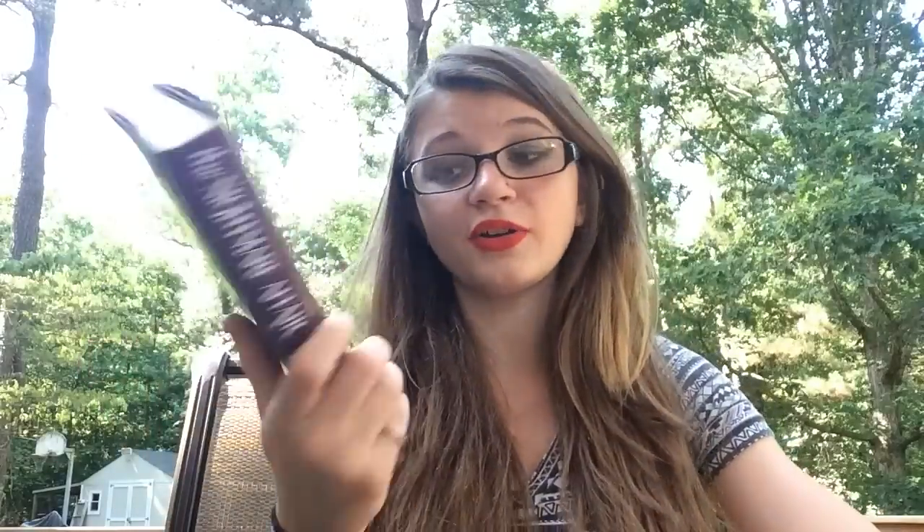Next is The Nightmare Affair by Mindy McGinnis. This has been on Book Outlet forever and lots of people talk about it. Now I own a copy.